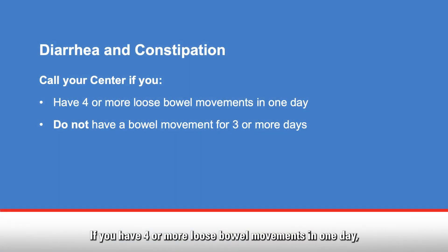If you have four or more loose bowel movements in one day, call your health care team. If it is after clinic hours, go to the nearest hospital emergency center. If you are constipated and do not have a bowel movement for three or more days, call your health care team.